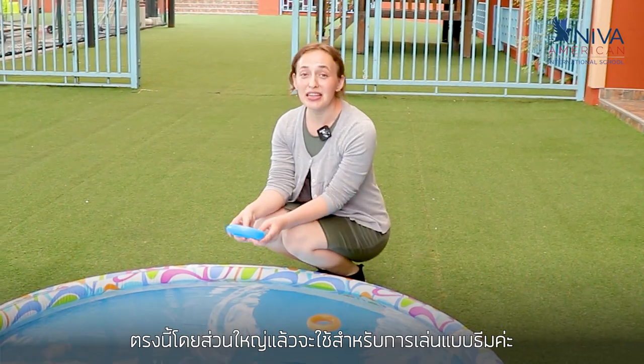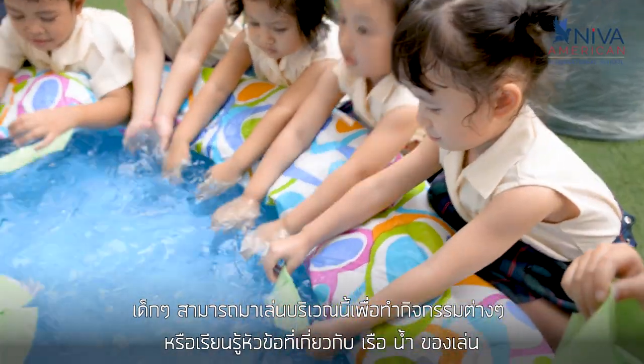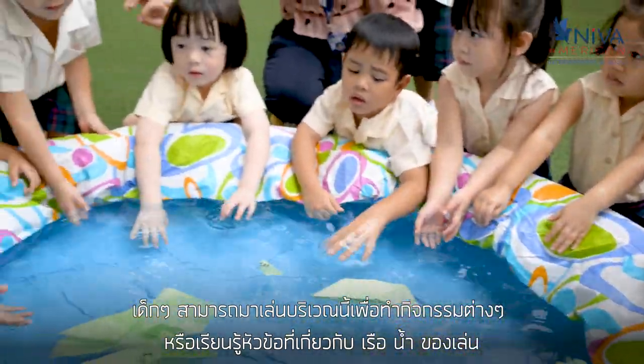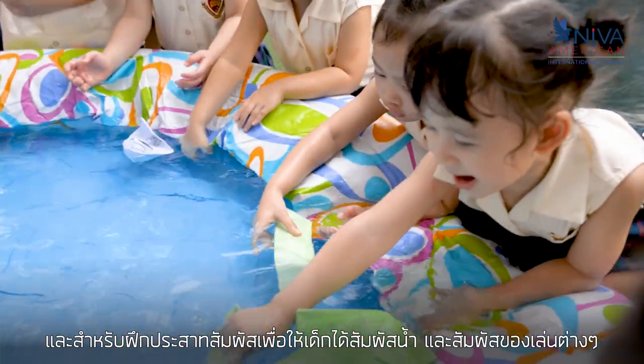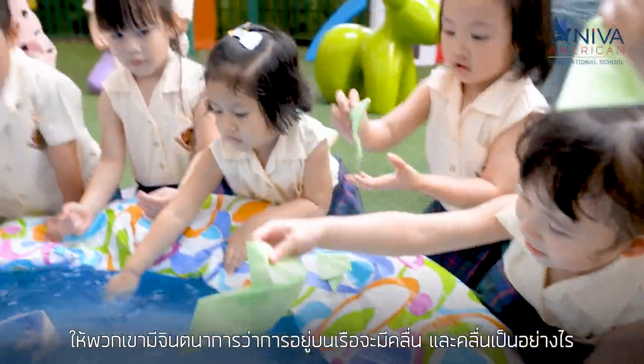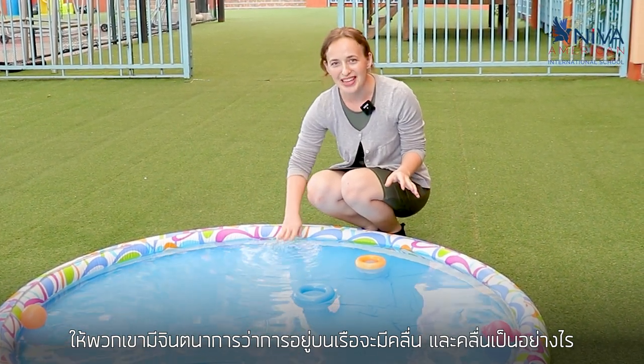This one is mainly used for theme-based play. Children can come here for different activities or lessons that revolve around boats, water, and toys. It's used for sensory play so children can feel the water and feel the toys and have an idea of what it's like to be on a boat with the ripples and the waves.